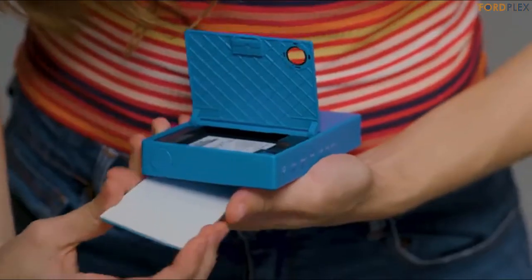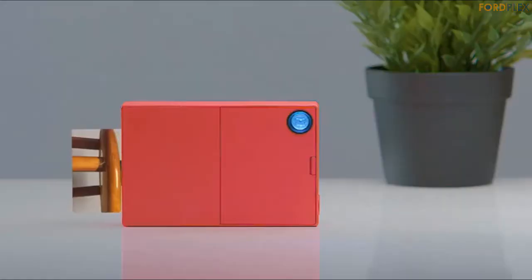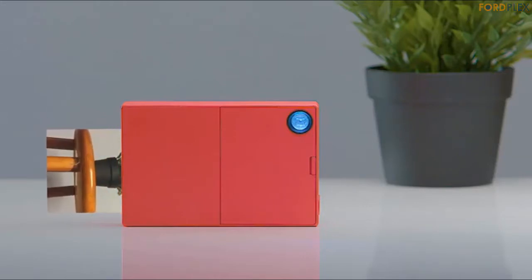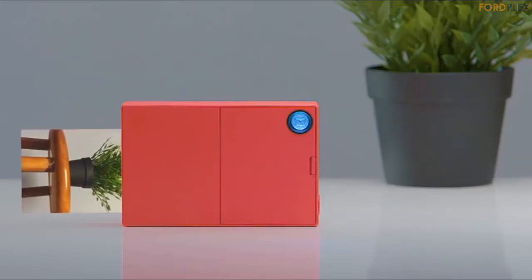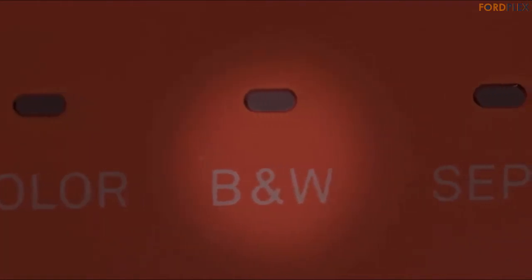Featuring twice the charm and double the fun, this pocket-sized wonder turns the traditional camera on its head — literally. Mint is designed to operate vertically, so you can snap photos in the same manner as a smartphone, tablet, or similar device. Best of all, it produces high-quality 16-megapixel photos in stunning, true-to-life color, chic black and white, or moody vintage effect.